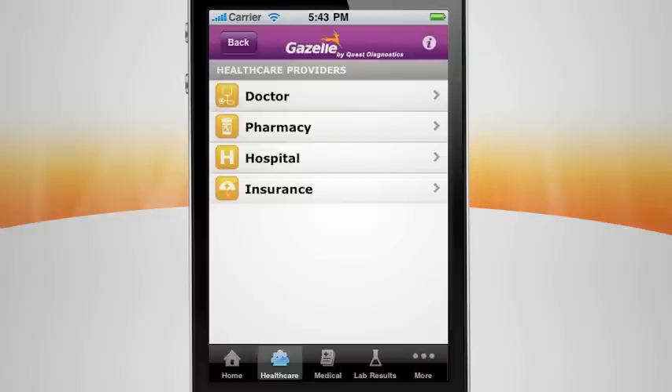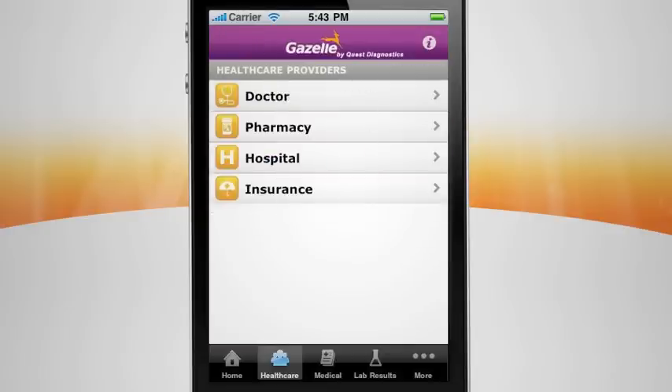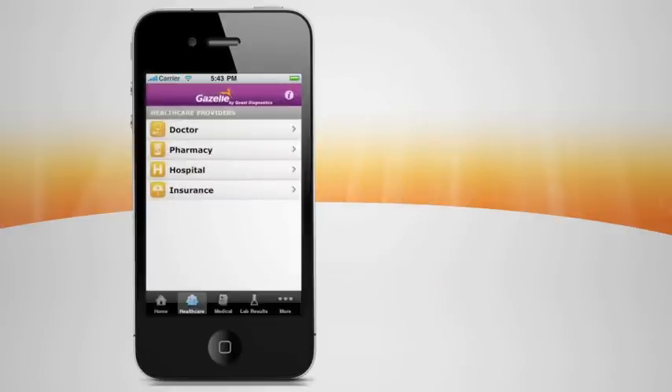When you need to contact your insurance provider for clarification on medical coverage, you can relay your plan, group, and policy numbers instantly. It's all stored in Gazelle and ready to see or share anytime, anywhere.